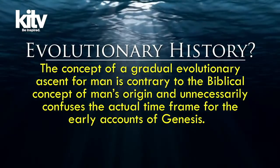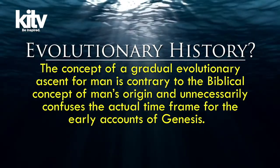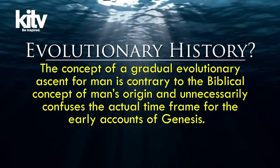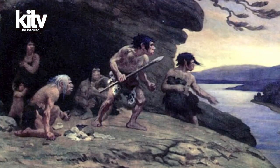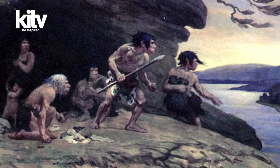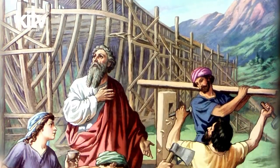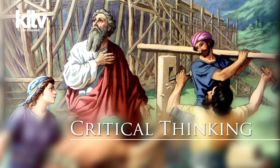Second, there is often a misunderstanding that says mankind had a long evolutionary history with a gradual growth of intellectual and physical capacities. This concept of a gradual evolutionary ascent is contrary to the biblical concept of man's origin and unnecessarily confuses the actual timeframe for the early accounts of Genesis. Noah did not live at a time of club-carrying, cave-dwelling Stone Age men who lacked the abilities of fire, agriculture, or linguistics. According to the Bible's account of creation, mankind was created and endowed with reasonable faculties, including communication, socialization, critical thinking, and ingenuity.